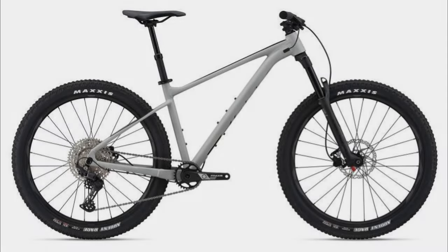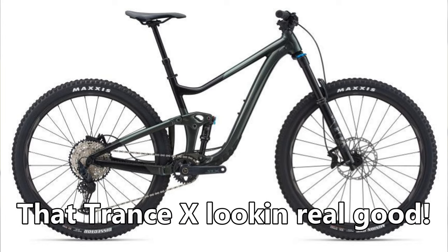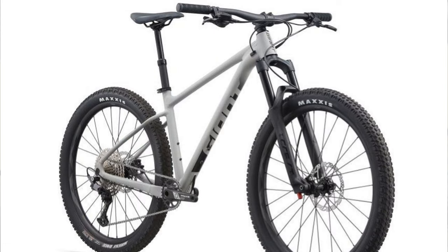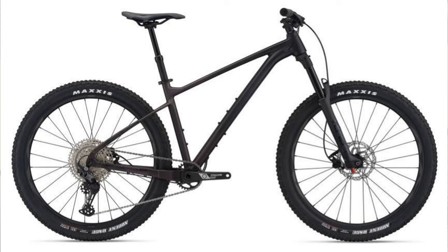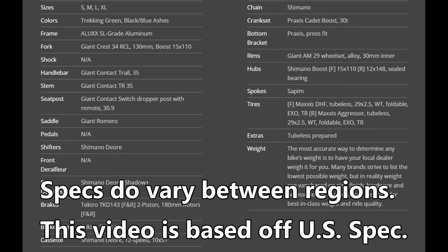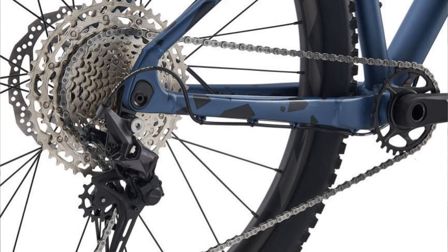The Giant Fathom 2. Coming in at $1,300 is the all new Giant Fathom 2. I'm actually really excited by Giant's 2021 model lineup as it looks like they're making giant leaps forward — I seriously wrote that joke in there. This bike is no exception and it is a really competitive offering. Offered in both a 29 inch or 27.5 inch version, each with two color options. Both sizes feature 130 millimeters of travel from Giant's in-house fork, the Crest 34 RCL. These bikes offer the Shimano Deore 12-speed drivetrain — the only bike on this list with a 12-speed drivetrain — with a 10 to 51 cassette paired to a 30 tooth front chainring.